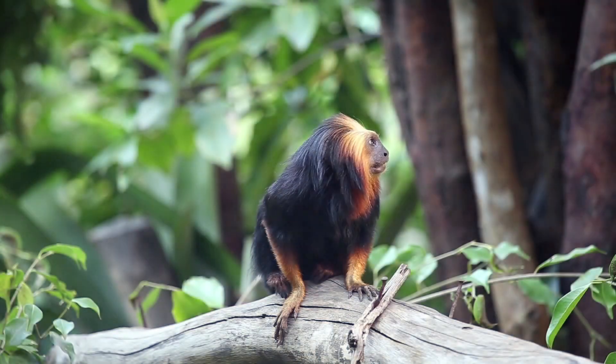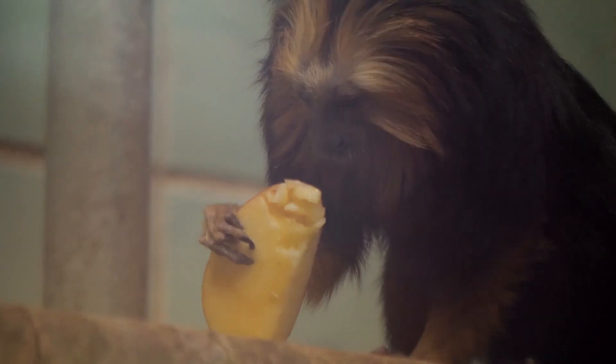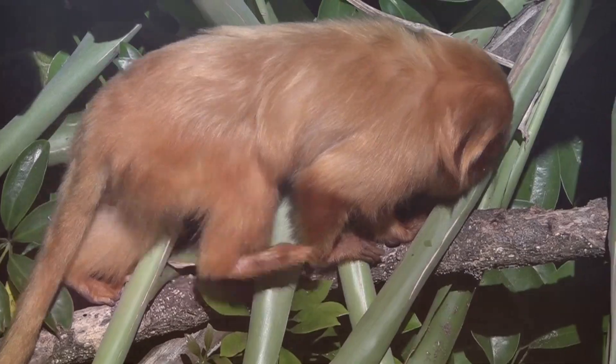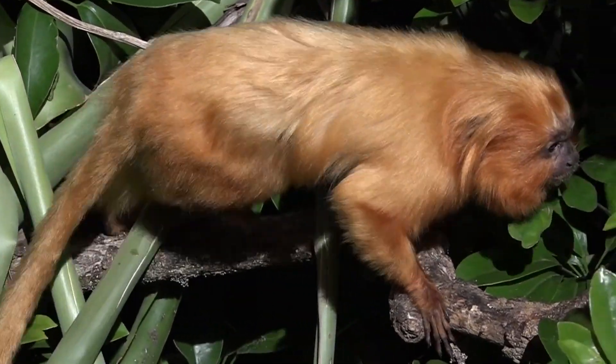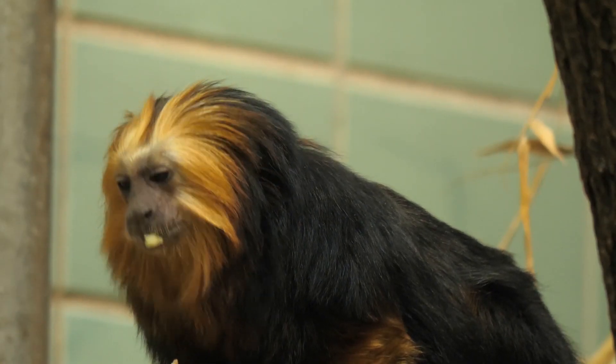The golden lion tamarin monkey is another rare and intriguing inhabitant of the Amazon. Though it resembles a lion, the king of the jungle, the typical tamarin is only about 10 inches long and weighs just over a single pound.